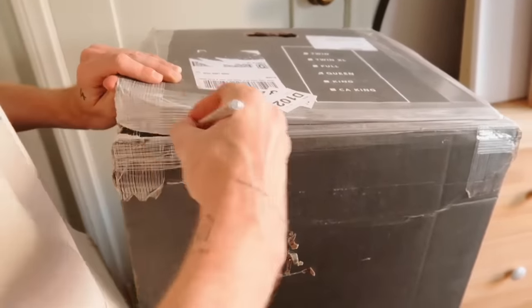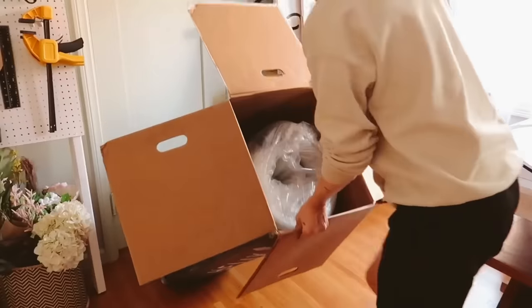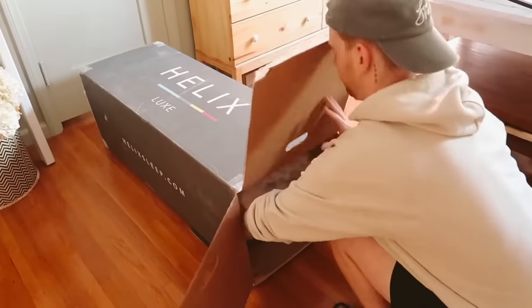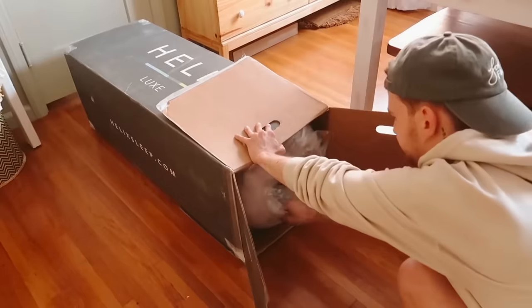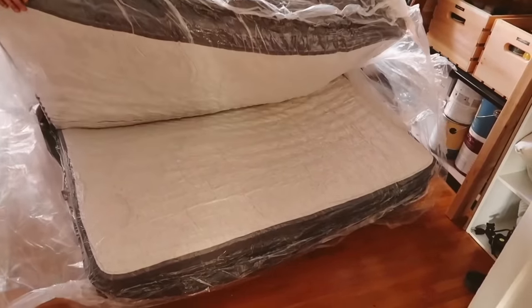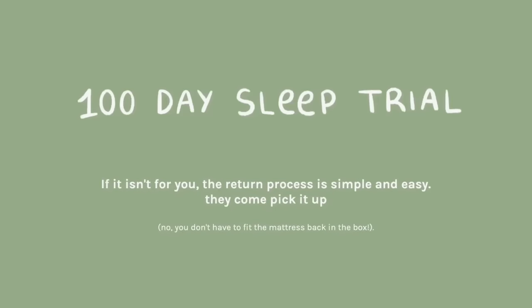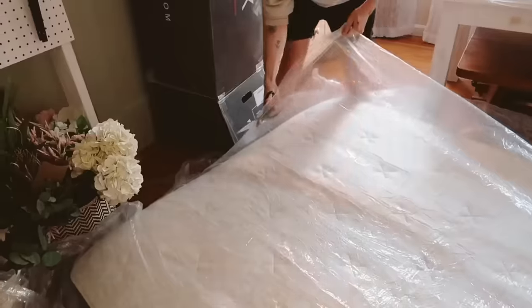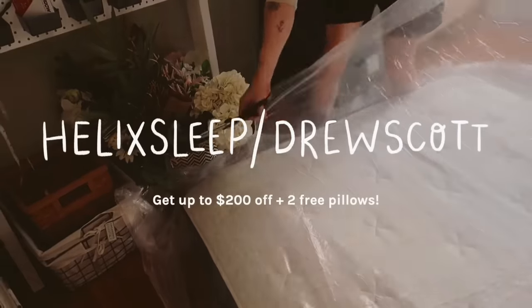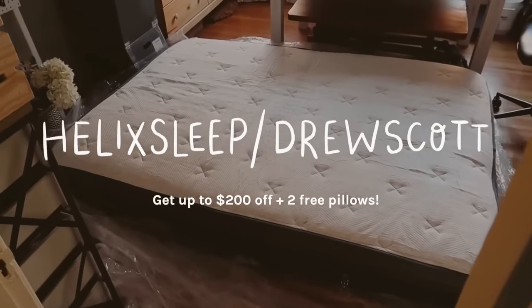Helix delivers your mattress right to your doorstep for free. It comes rolled up in a box and it's extremely easy to set up — simply unpackage it and let it fluff up for about 24 hours and you're good to go. Everybody's sleep is different, so I love how Helix has taken that into mind. They also offer a 100-night sleep trial, and if you don't like it they'll pick it up for free — no need to put it back in the box. Click the link in the description or head to helixsleep.com/drewscott to get up to $200 off.